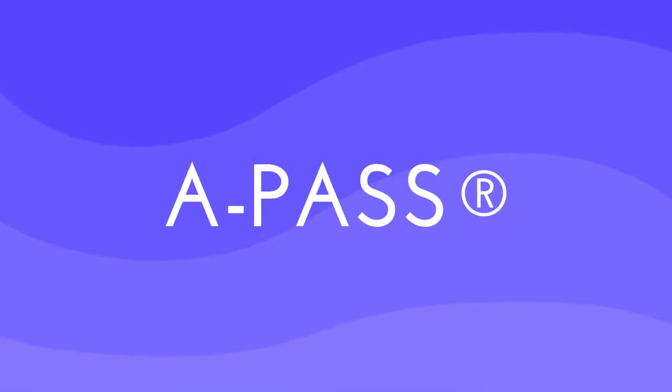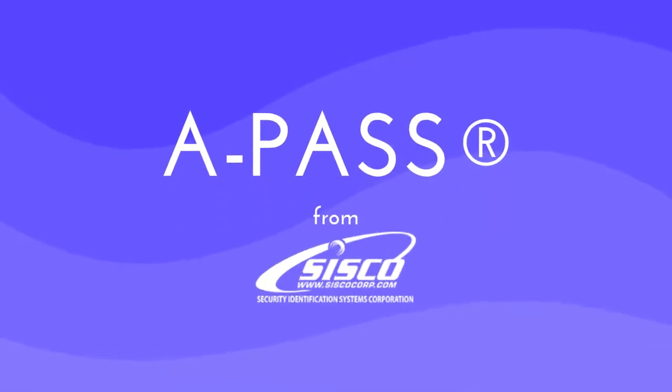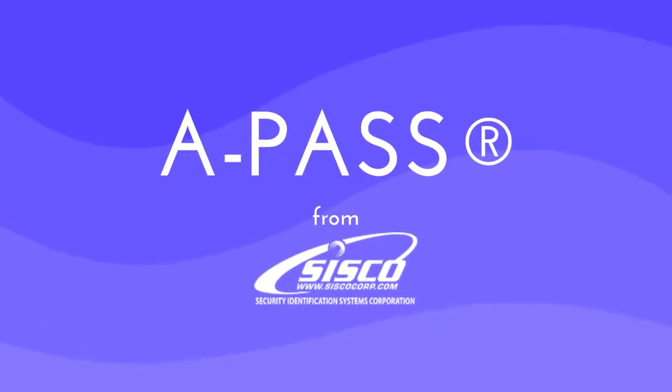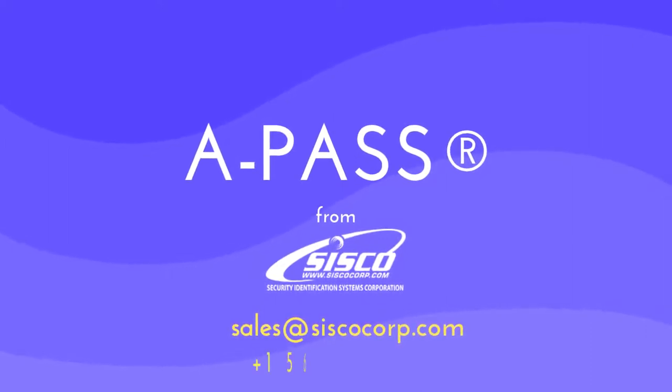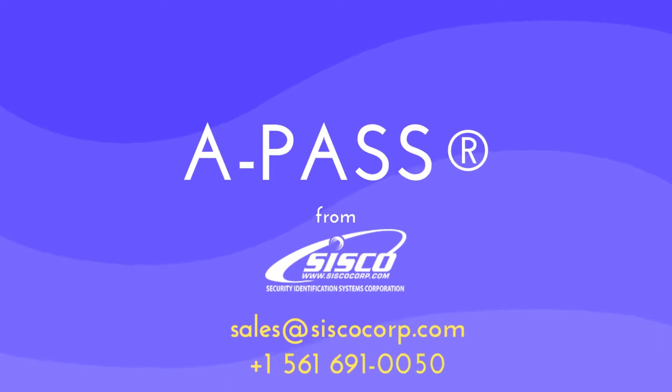APAS Lifeboat Out of Service System is the only comprehensive automated safety system designed to address a ship's emergency walkout plan. Please contact us at sales@ciscocorp.com or call us at country code 1, 561-691-0050.